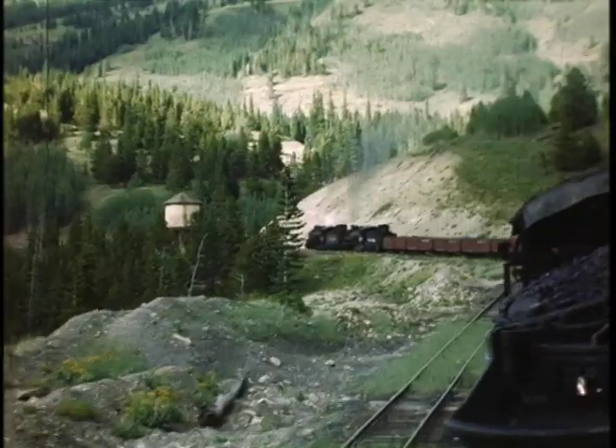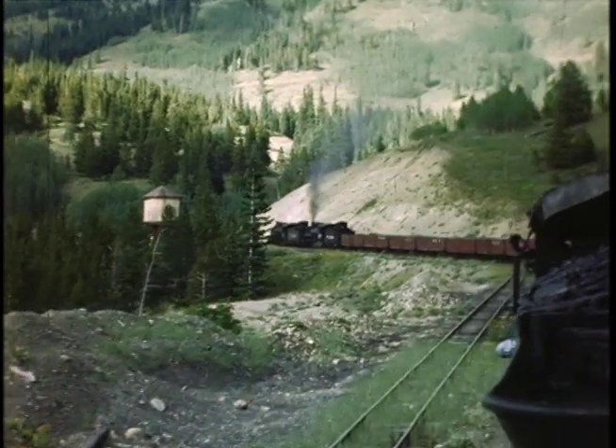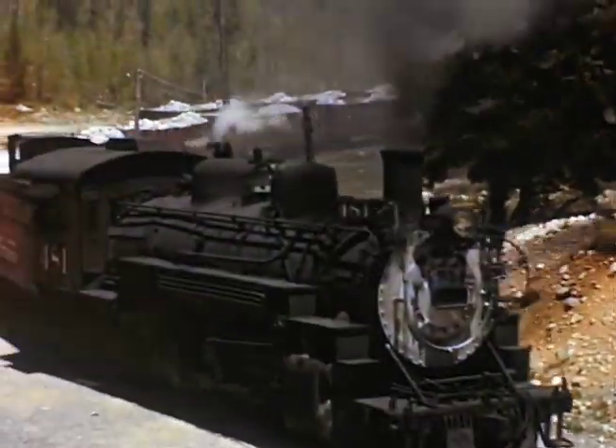This is rare footage of a bygone era. Don't miss Rio Grande's 3rd Division.